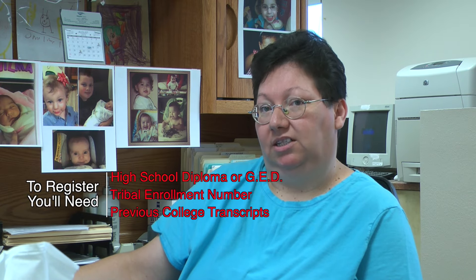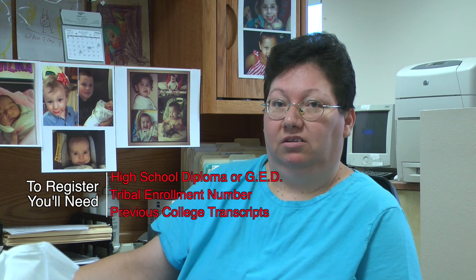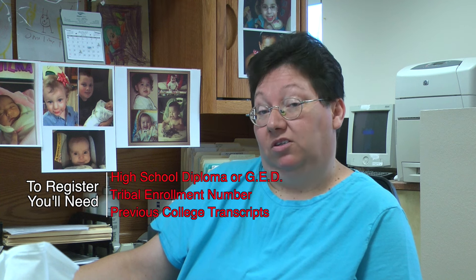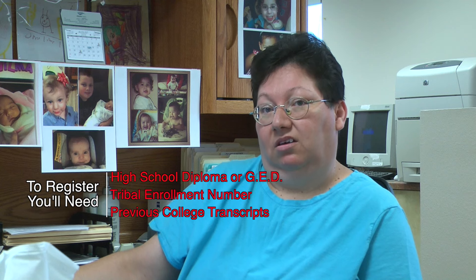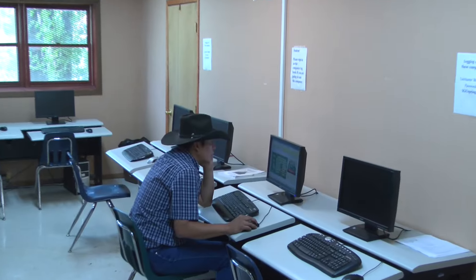You need to bring your high school diploma or GED, whatever you've got, and a tribal enrollment number. If you have transcripts from another college, we will need a copy of those and they can be unofficial. We will send you to do a compass test if you are a new student who has never attended another college or university.